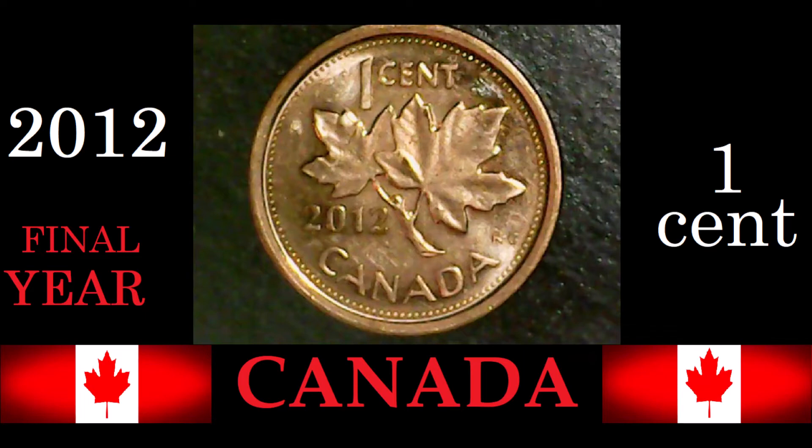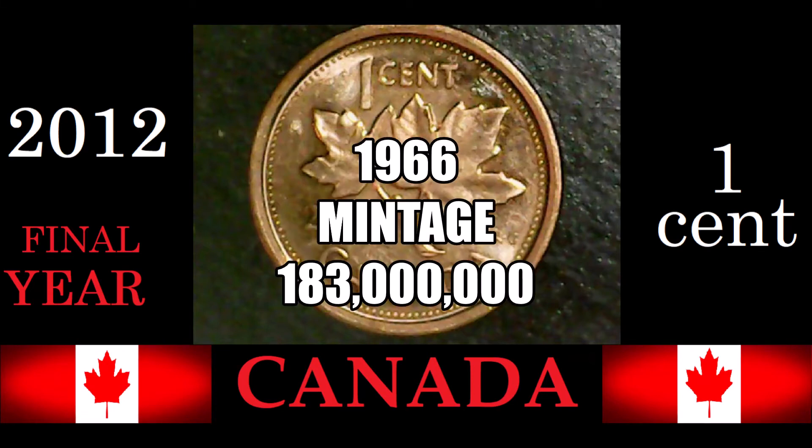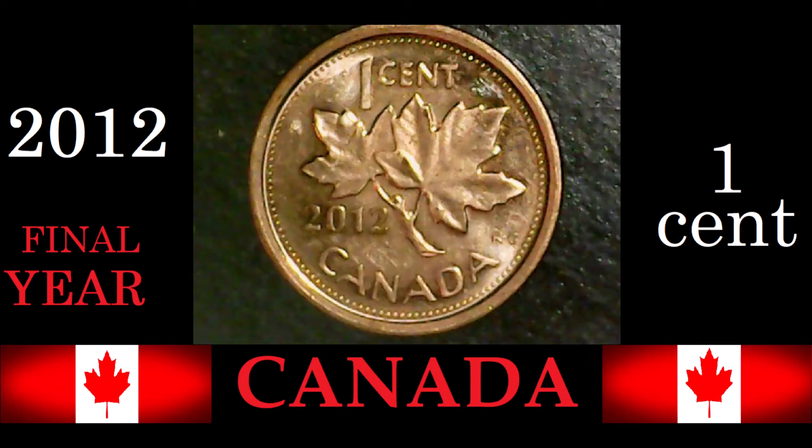The 2012 Canadian one cent came with a diameter of 19 millimeters and a thickness of 1.6 millimeters. It came with a mintage of 199 million coins, which is not really very much considering it's the last year. To find a mintage that low for Canadian cents you have to look back to 1966, when it was 183 million. Otherwise you're always looking at a minimum of half a billion coins every year.